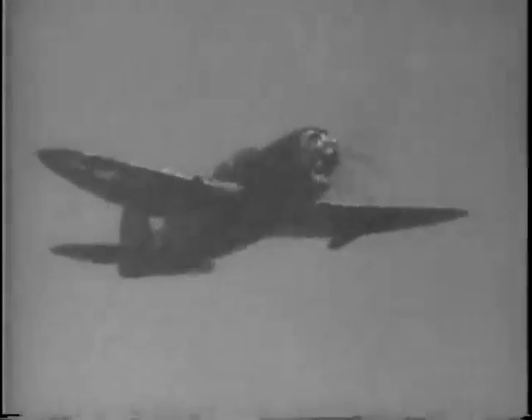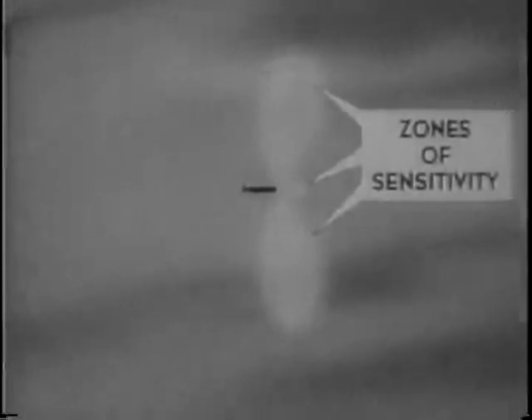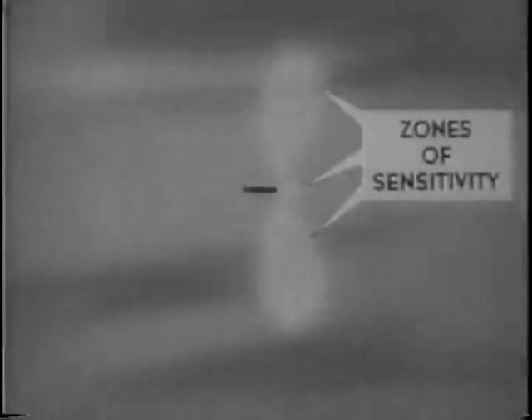In airborne rockets and in anti-aircraft, the fuse produced sensational results. Its first air use was at Iwo Jima. The rocket is fired, the fuse mechanism begins operating, and the radio sends out signals, setting up a zone of sensitivity of more than 3,800 square feet. When the enemy plane comes within this area, the rocket is exploded.